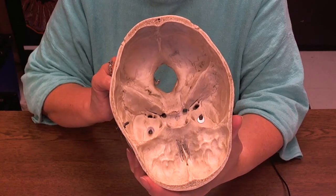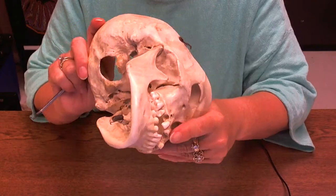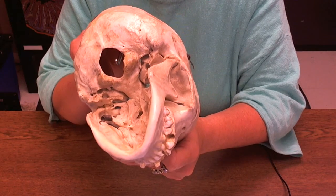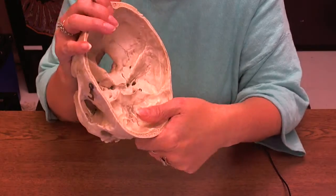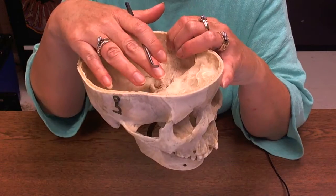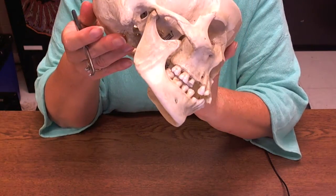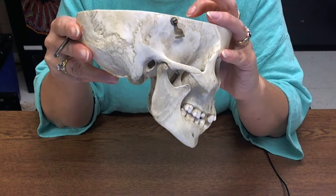Our first skull hole that everybody likes is the foramen magnum right here. It's the easiest one too because it means 'big hole.' Up in this part of the skull we have the brain, and at the base we have the brain stem. Underneath the foramen magnum, what's going to come out is the spinal cord — so the spinal cord goes through the foramen magnum.